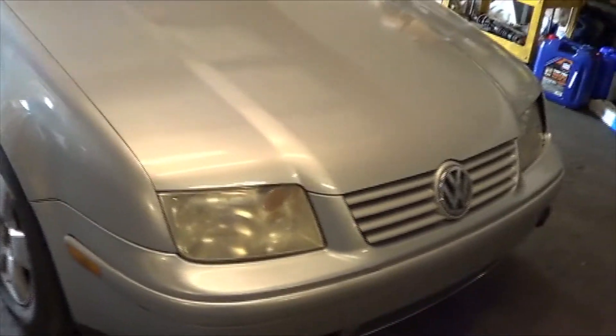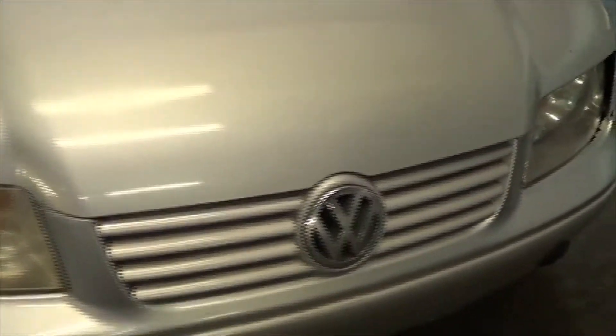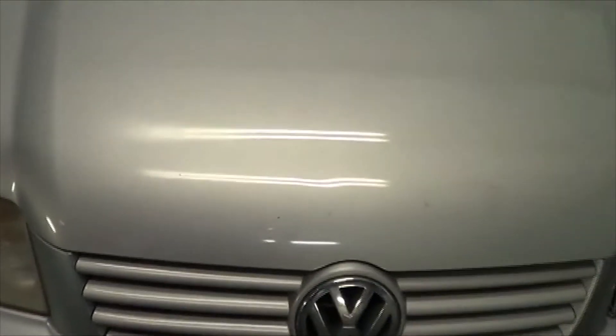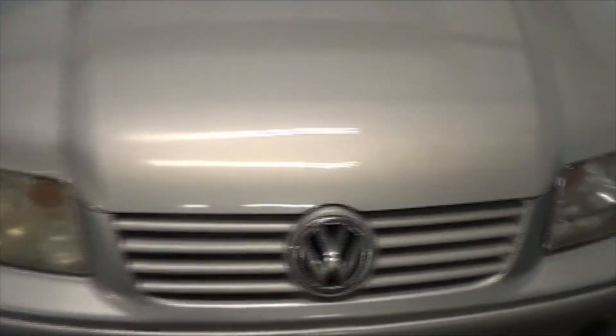We have here a 2003 Volkswagen Jetta, a 1.9 liter TDI ALH engine. The customer initially brought it to us because they bumped something in the front, and we put a used grille and a used hood on it. We found silver ones that matched really well and were in good shape, so he ended up getting a nice cheap repair.